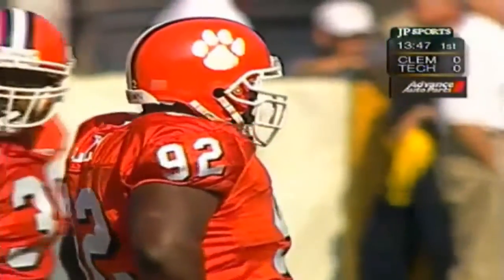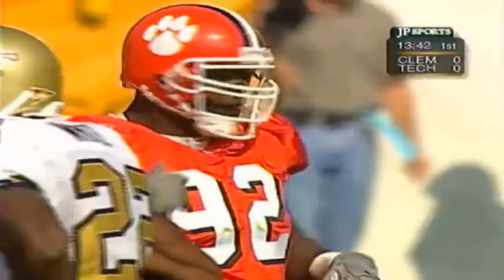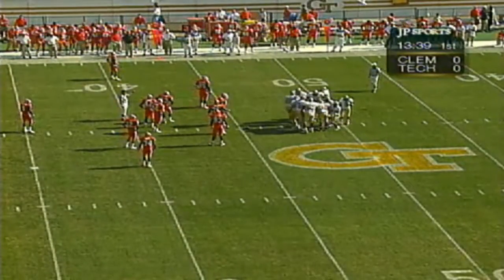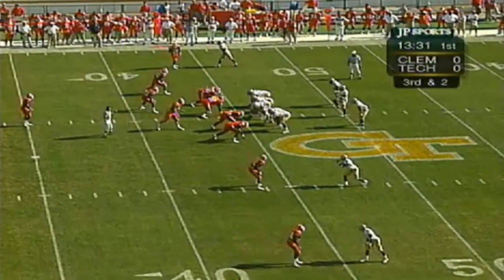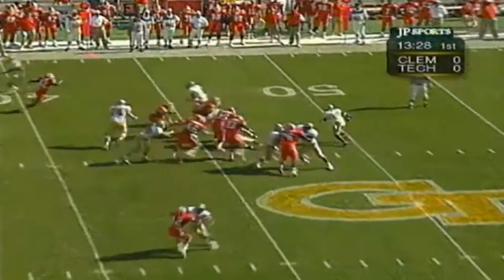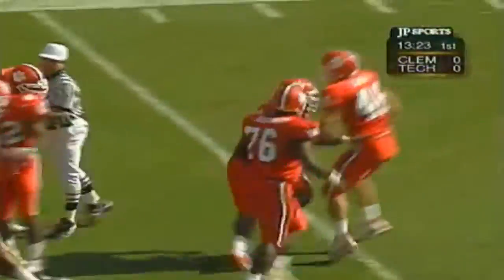Terry Jolly is going to be a dominant factor for Clemson in this ballgame. He got a hit on Hamilton on the first play, so we're going to chart the hits on Joe Hamilton in passing situations. Third down and two as Georgia Tech tries to keep this drive moving, started at their own 26-yard line. Out of the shotgun, here's Hamilton — takes his own number, doesn't get very far. Guess who got him? Terry Jolly.